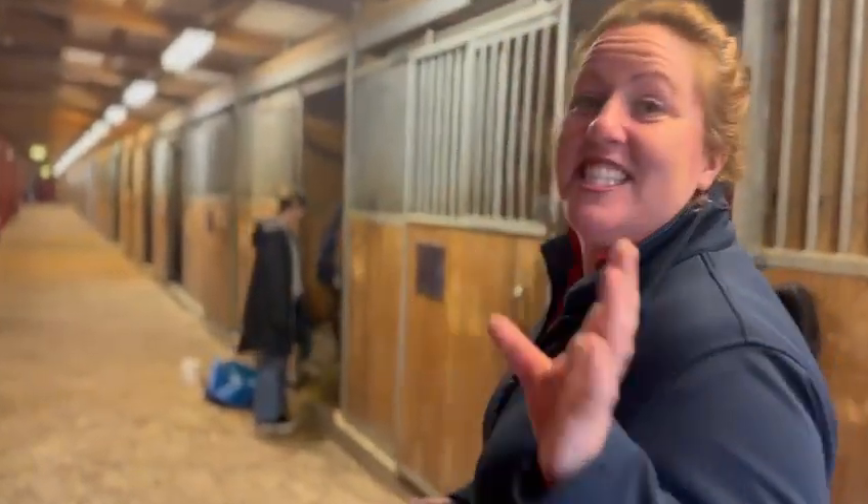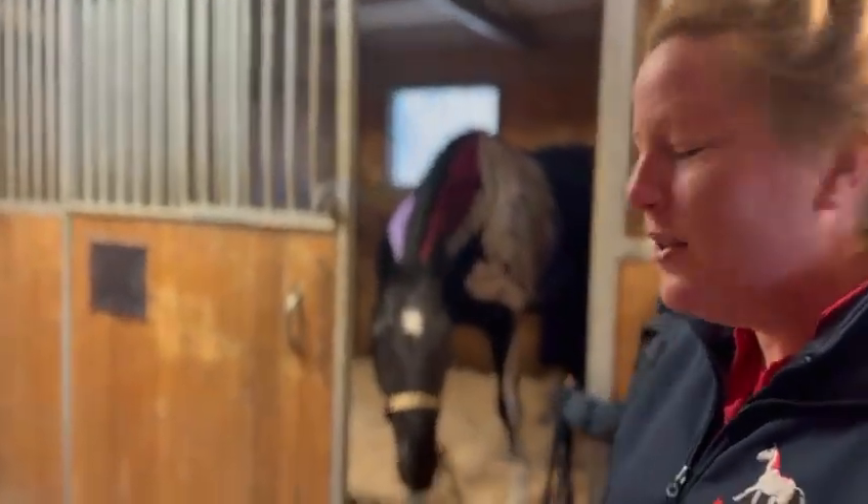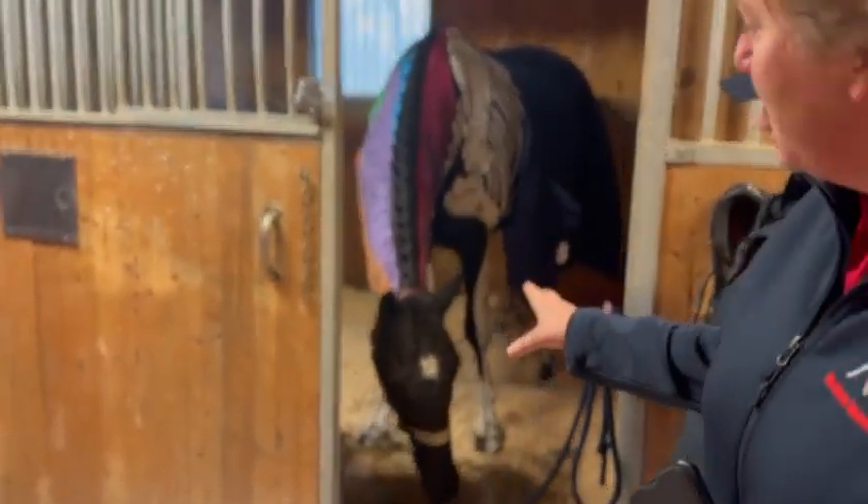Hello everyone, I am so excited. We're in the final moments before the lecture demonstration here at Ridskolen Stromsholm. Come with me and see the horses — they're ready, they're having a bit of a chill out, but I'm going to give you a sneak peek.